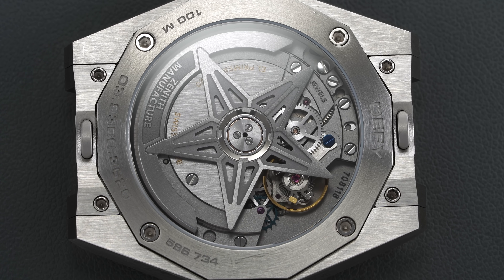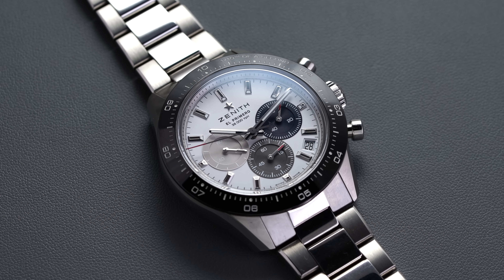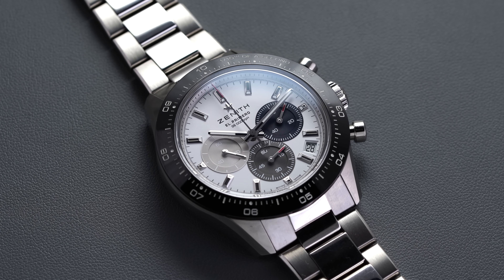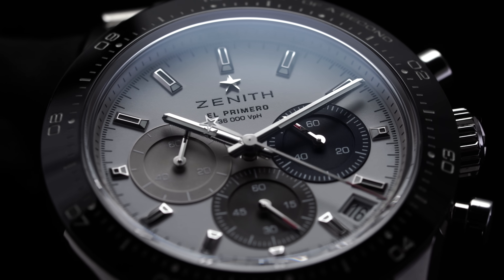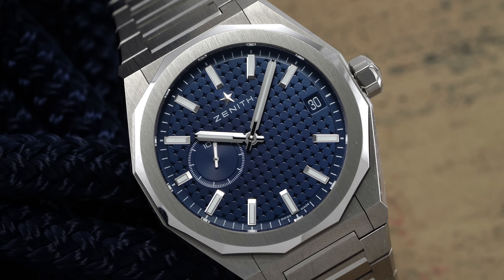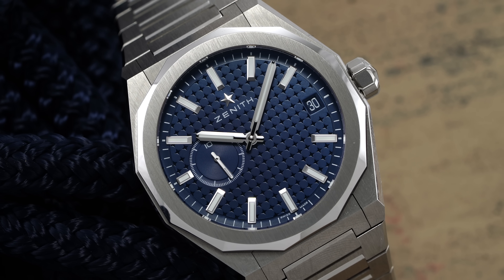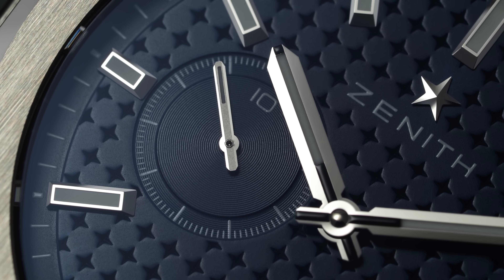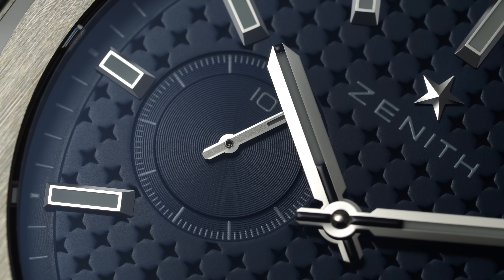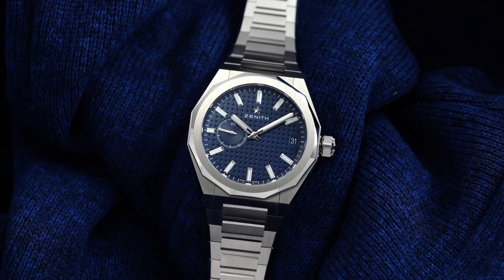If you're not familiar with that movement, it was first unveiled with the Chronomaster Sport and has the ability to track to a tenth of a second with the chronograph. This is essentially a chronograph architecture repurposed in a three-hand watch, and you're getting a 10-second display with the sub-seconds. Is this quirky and goofy? Yeah — I don't know if it's really that practical, but it is still an interesting watch.